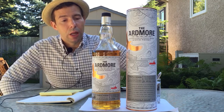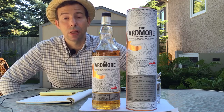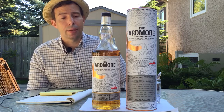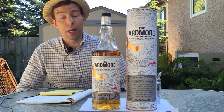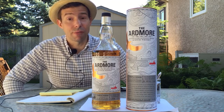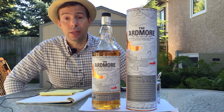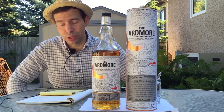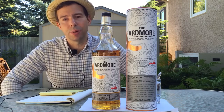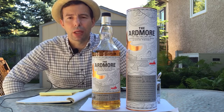The Ardmore was very famous for its Traditional Cask, which has been changed into just called Traditional. This one is something I picked up at Duty Free, so it's a litre instead of 700ml or 750ml. It's 46% ABV and it is non-chill filtered — they say it's barrier filtered, just to get out the little pieces of char or oak floating in the cask.